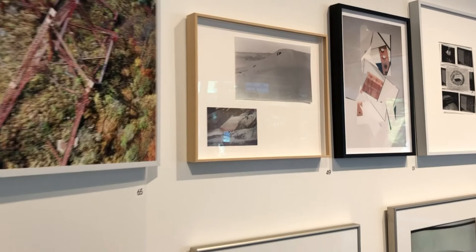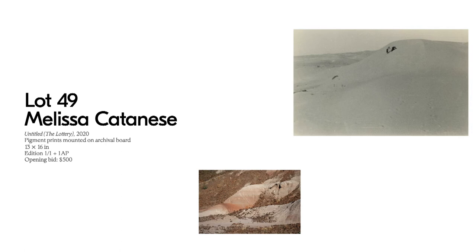Next I want to show you Lot 49 by Melissa Catanese — Untitled: The Lottery from 2020. To create her books and photographs, Melissa often works with found and archived imagery, sequencing and montaging images to create unexpected narratives and bring forth new meanings. In some cases, like this image, she combines found images with photographs she's taken herself. This image belongs to her ongoing series The Lottery, which takes its name from the celebrated, haunting short story by Shirley Jackson.